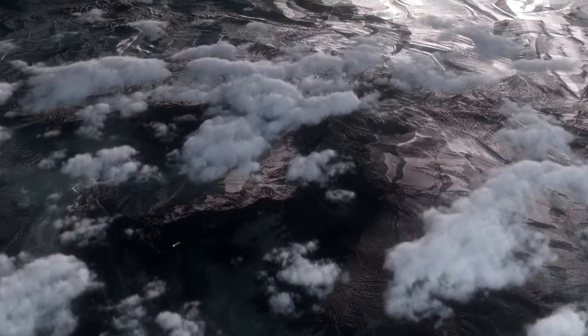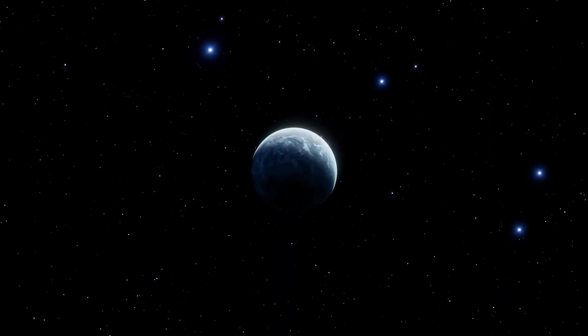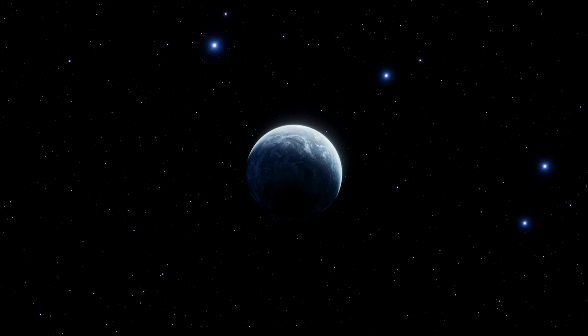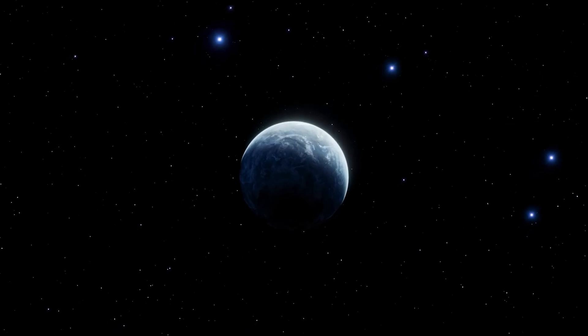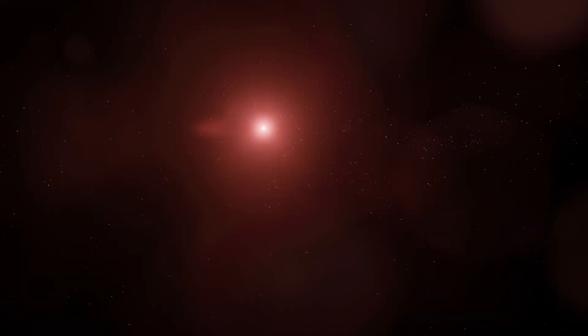In the meantime, researchers will continue to study Proxima b and other exoplanets from afar, piecing together the puzzle of their compositions, atmospheres, and potential for life. Each discovery brings us closer to answering the age-old question: are we alone in the universe?